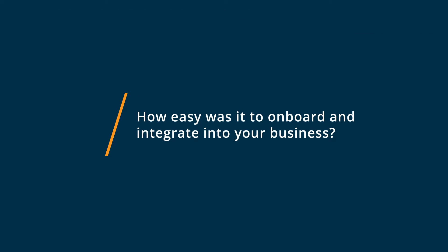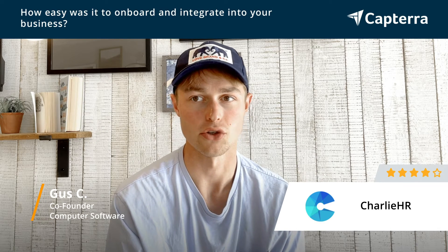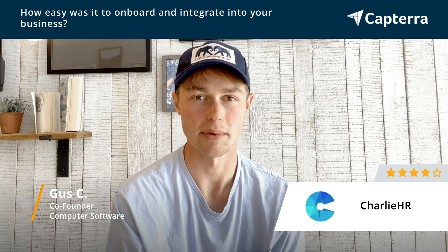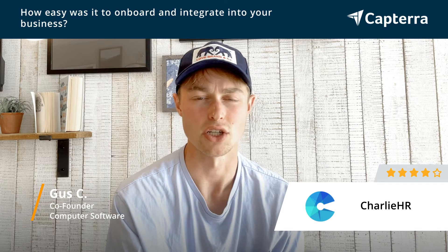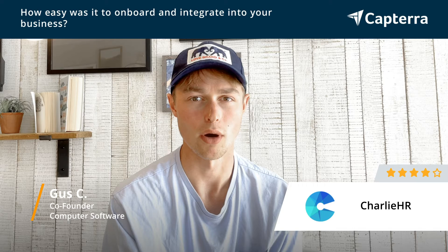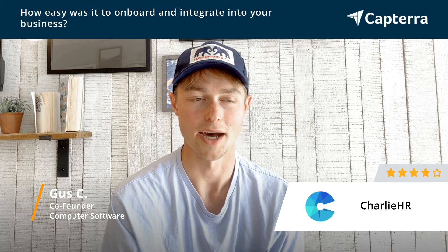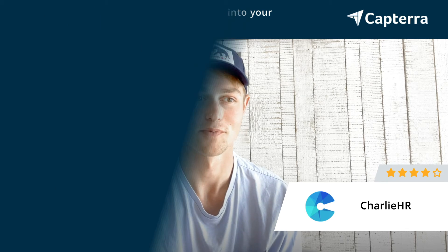Getting started with Charlie HR was super easy. They have a great onboarding call, and setting up the account is pretty easy too. It's nice that it's not too enterprise-y, and therefore it's pretty lightweight — it doesn't feel like there's a million screens you have to go through. Getting the team onboarded was pretty easy. It sends out an email to everyone, and people were pretty happy signing up, especially when they discovered there was a rewards page which gave them a bunch of discounts they didn't otherwise have.